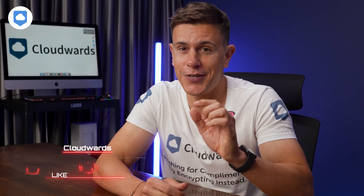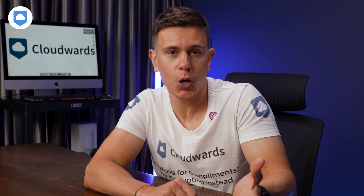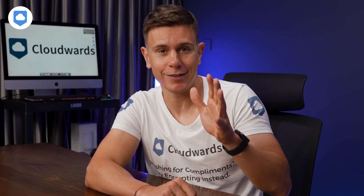And hey, don't forget to hit that like button, subscribe to our channel, and tap the bell icon. That way you'll be first to know when we drop more videos like this. Let's go!